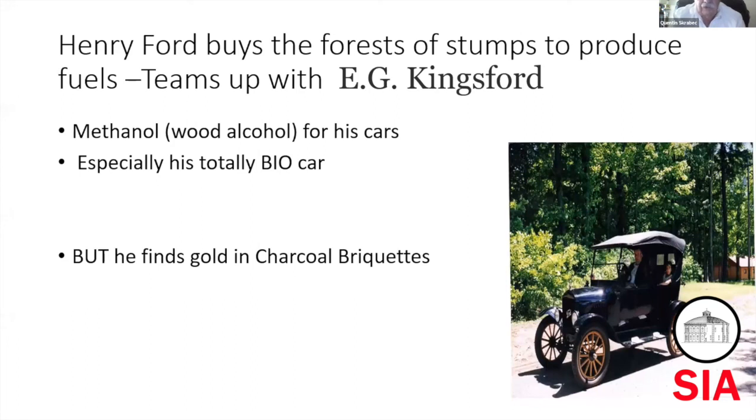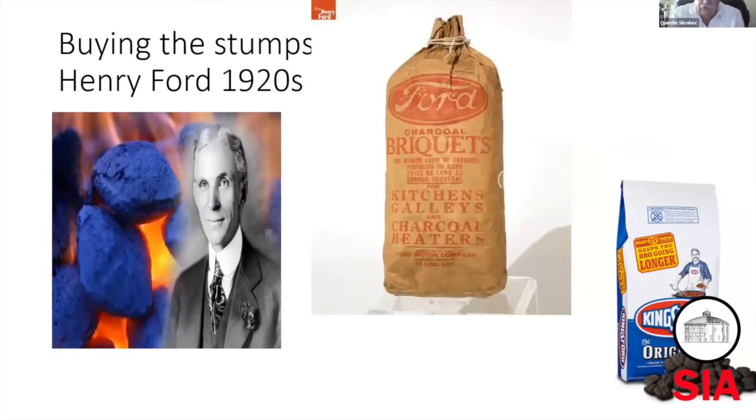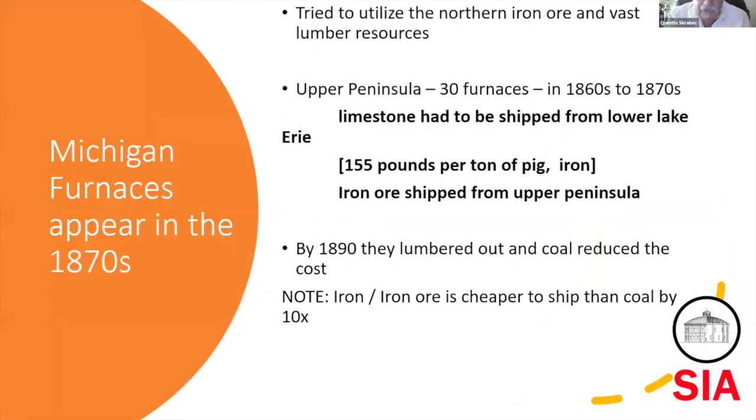After it was lumbered out, Henry Ford came in. There were large stumps left throughout Michigan, and Henry Ford bought them all up because he thought he could still use them. One of the possible byproducts is wood alcohol — methanol — and he was pushing wood alcohol to fuel the Model T. In the early 1930s, he had built a totally bio car that would run off wood alcohol; he wanted to make it totally plant-driven. He also found a market for charcoal briquettes for grills.